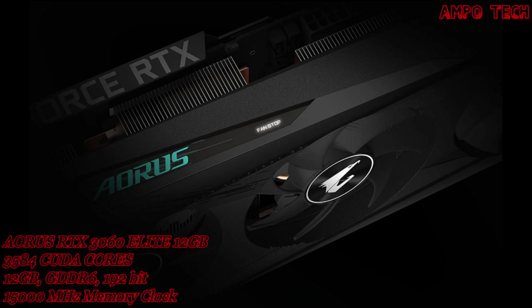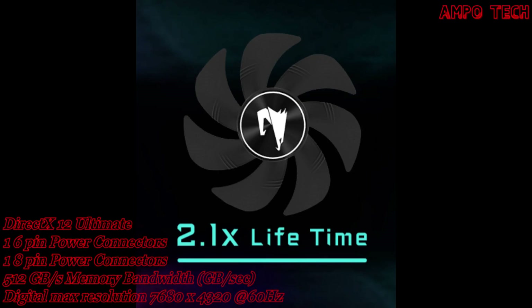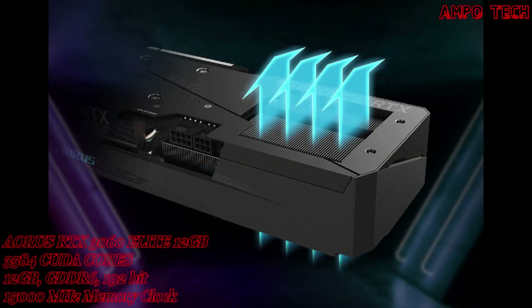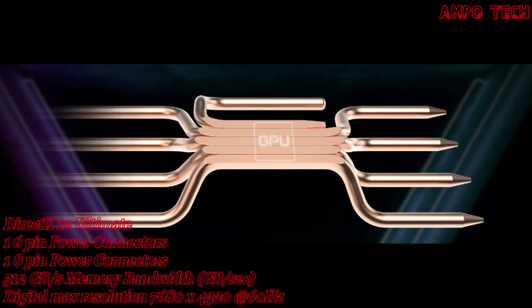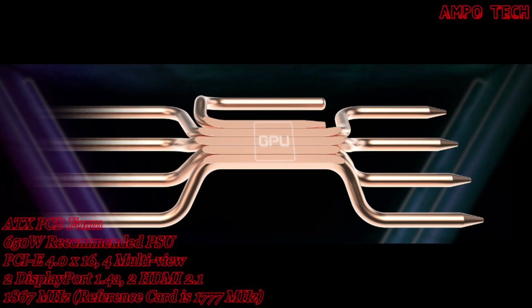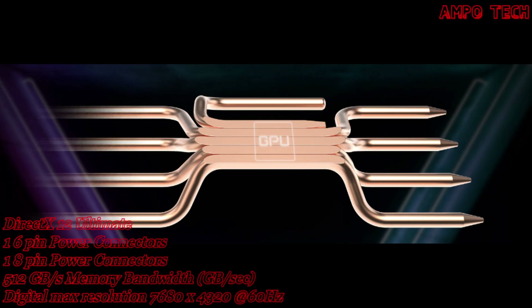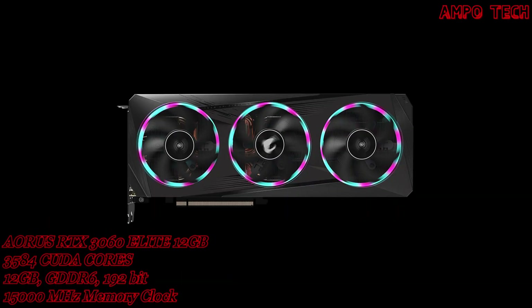The graphene nano lubricant extends fan life by 2.1 times, close to double ball bearing life, and runs quieter. The extended heatsink screen cooling design allows airflow to pass through for better heat dissipation. The pure copper heat pipes maximize direct contact area with the GPU, and also cover the VRAM through a large metal plate to ensure proper cooling.